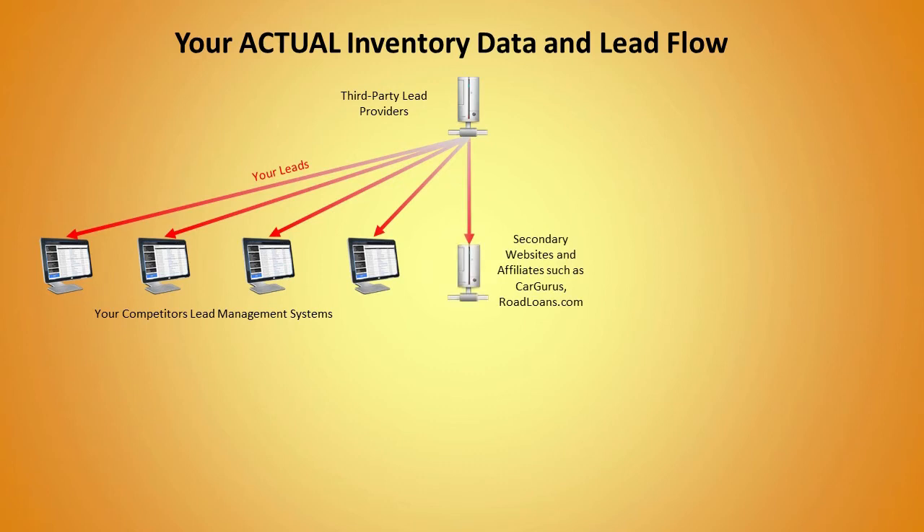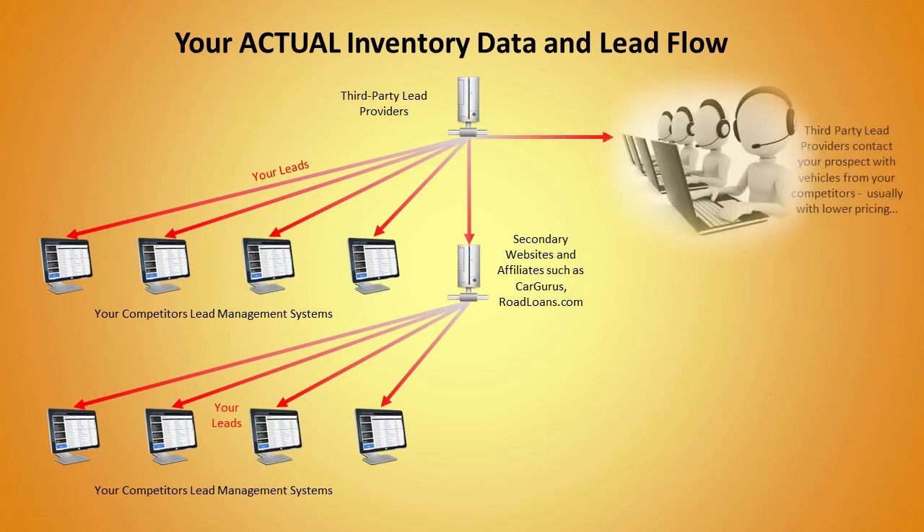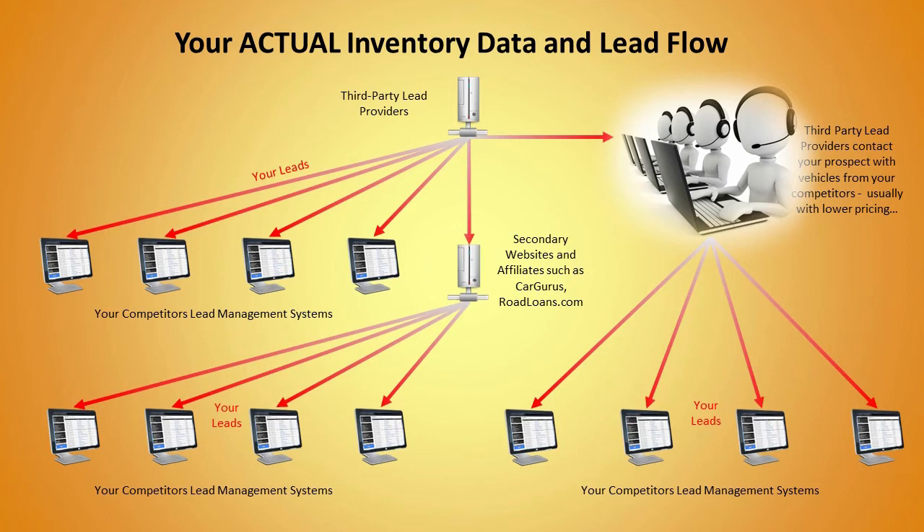They take your inventory data and give it to their affiliates that are also working against you, selling your leads to any number of your competitors. If this isn't bad enough, many of these providers then contact your prospect by phone or email, giving them other vehicle choices from your competitors that the lead provider thinks is a better deal than yours.